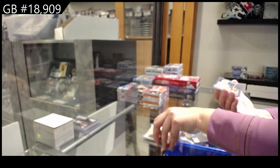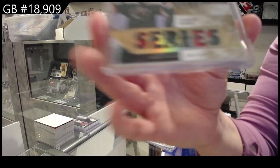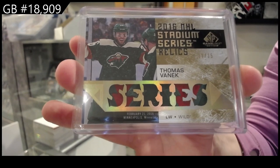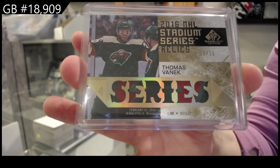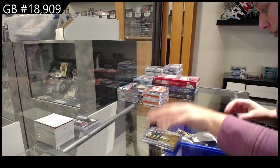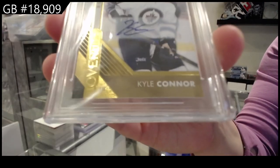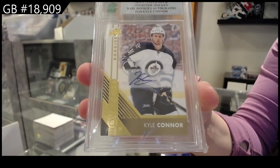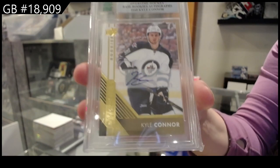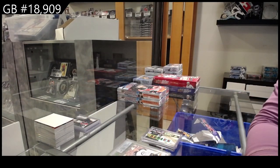And we have a Stadium Series Relics Patch numbered to 15 for Minnesota: Thomas Vanek. Nice patches in these boxes. And we have an Overtime Rookie Auto for Winnipeg: Kyle Connor. There we go, folks. Thank you.